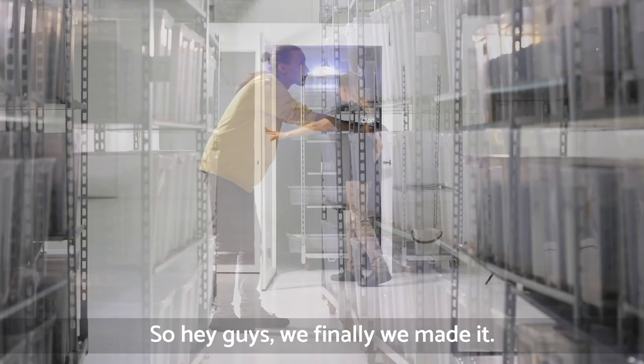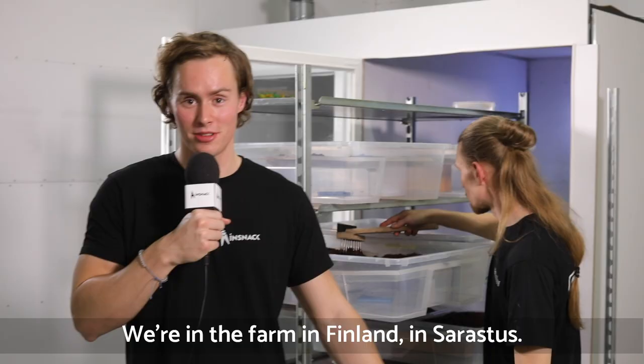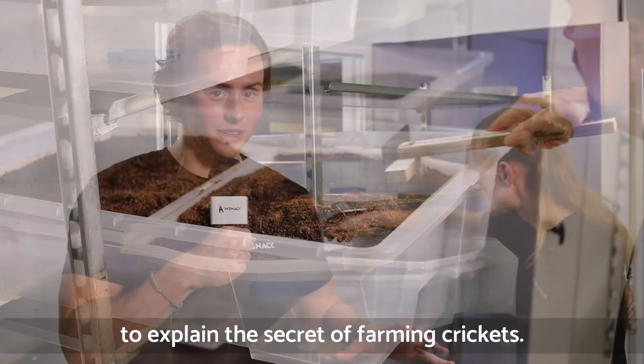We made it! We're here at the farm in Finland, at Zorasso's. Together with me is Mika, and he's going to explain much more about the secret of farming crickets.